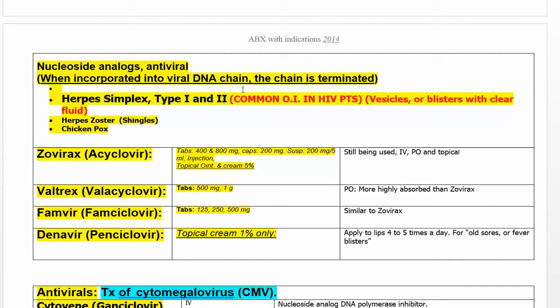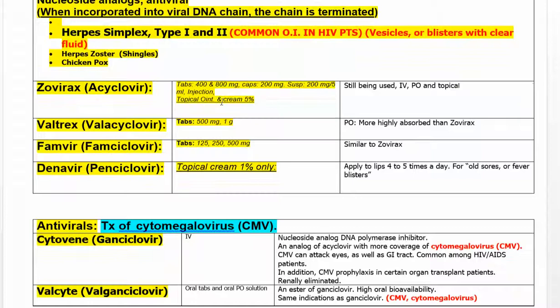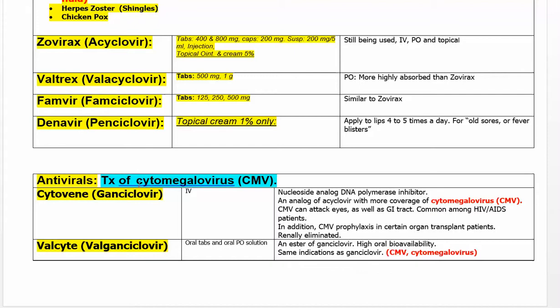Here are your herpes antivirals. Acyclovir (Zovirax), Valtrex, and famciclovir are all similar products targeting herpes simplex type 1 and type 2. Their cousins ganciclovir and valganciclovir work the same way — giving faulty building blocks to viral DNA — and are very active against cytomegalovirus. Get to know them well.